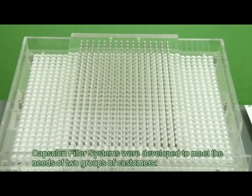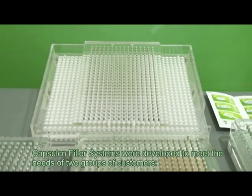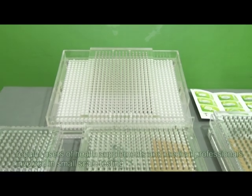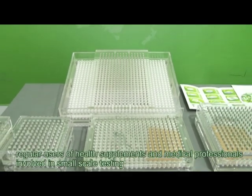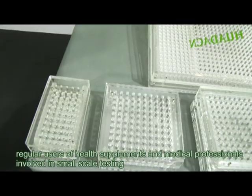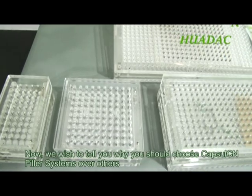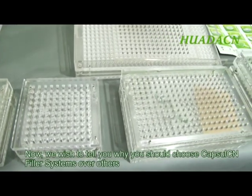Capsule CN filler systems were developed to meet the needs of two groups of customers: regular users of health supplements, and medical professionals involved in small-scale testing. Now we wish to tell you why you should choose Capsule CN filler systems over others.